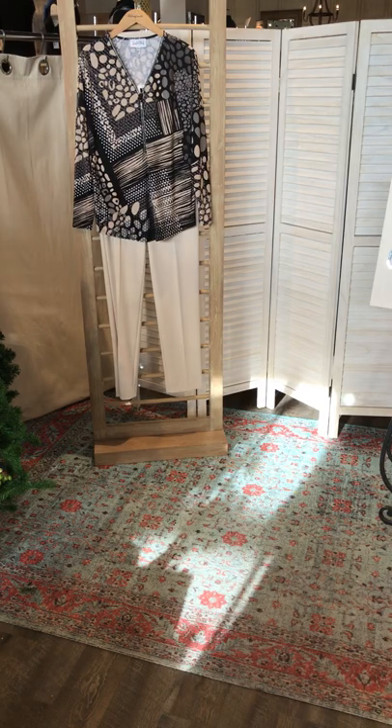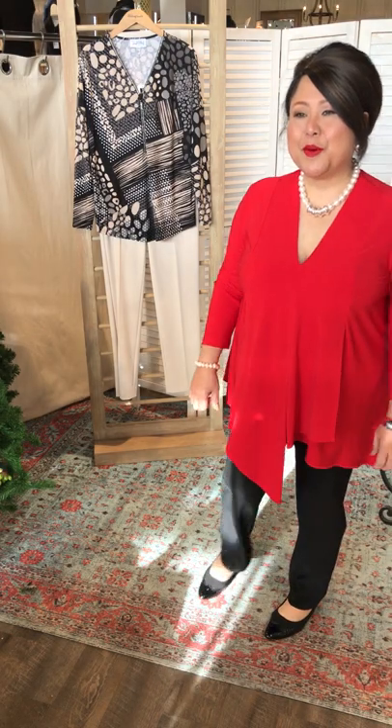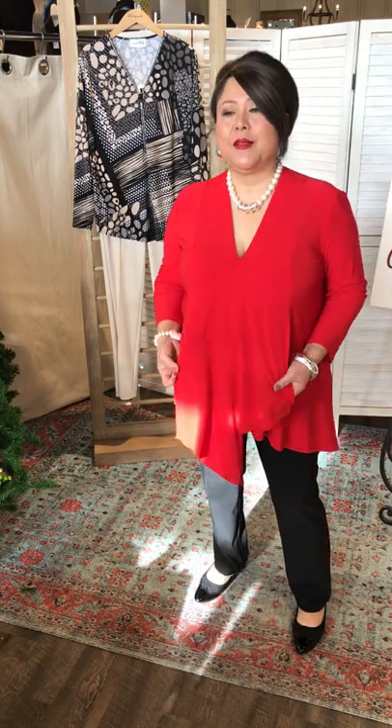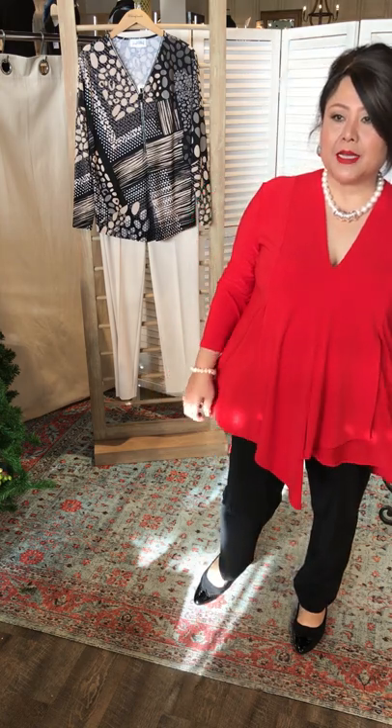Come on in, Nellie. I'm wearing this top from Joseph Ribkoff as well, just like Marlene. I love this top. You own this top too — they're called the Nellie top. Why do you like it, Nellie? It has a layer — if you have a tummy, you cover your tummy, you don't see a tummy. And it also makes you look like you have a waist.